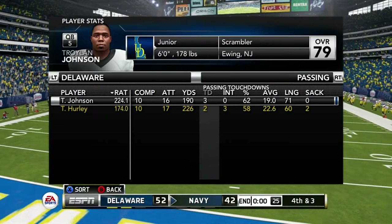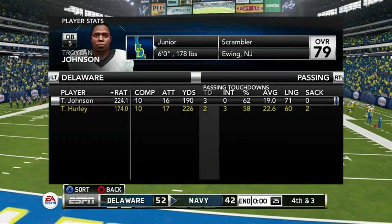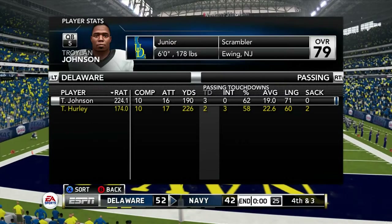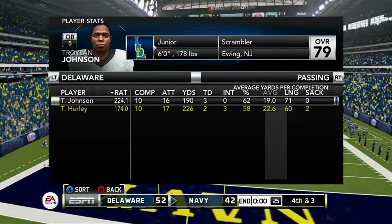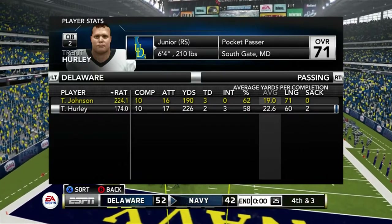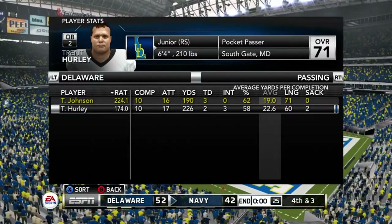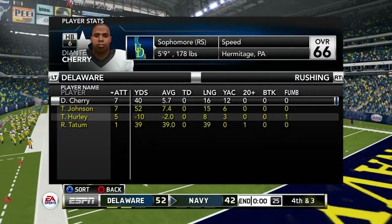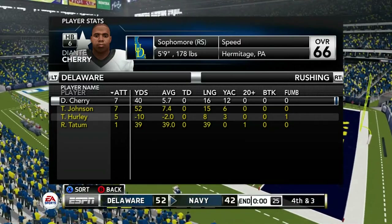We hope Trent Hurley was just rusty — it's going to be something the coaching staff has to go over, because the media is going to be asking questions. We pulled Hurley after the first half; he just wasn't getting it done. And Troyland Johnson, the transfer in his first game, came in and looked unstoppable. It's tough — do you go with the hot hand or with experience? That'll be something that needs to be addressed going forward.